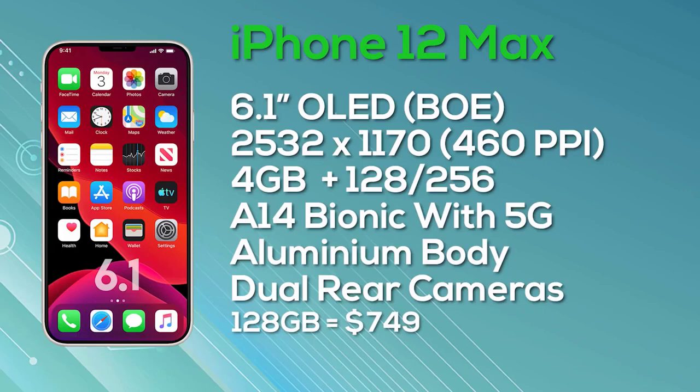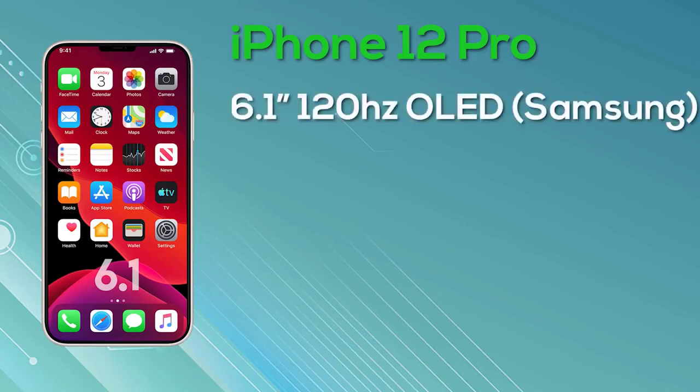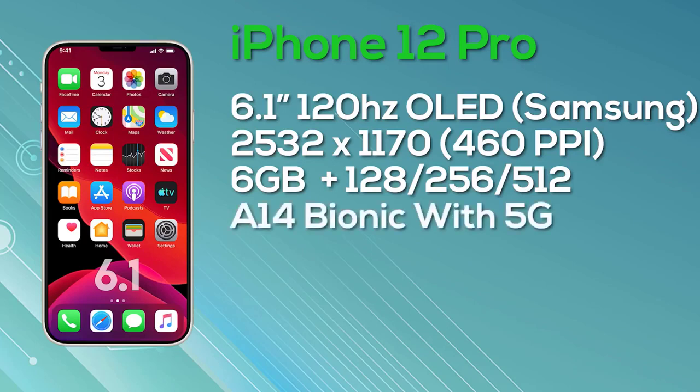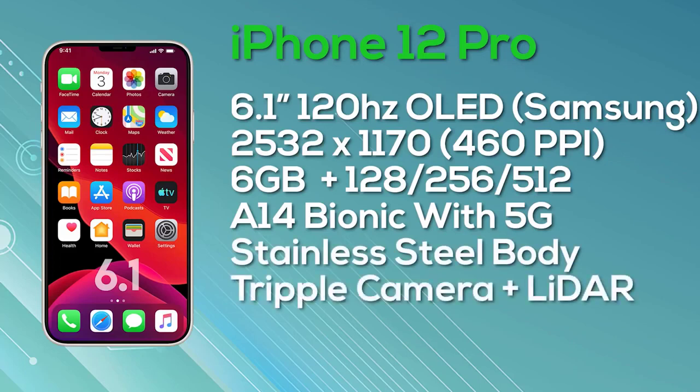The 128GB iPhone 12 Max launches at $749 and the 256GB at $849. Next, the iPhone 12 Pro, which also has a 6.1-inch display — the same size as the iPhone 12 Max but with improved display and specs. It features a super retina display with ProMotion, 10-bit color depth, manufactured by Samsung, at 2532 by 1170 resolution giving 460 pixels per inch. It's a 120Hz display. The iPhone 12 Pro comes with 6GB of RAM, a choice of 128, 256, or 512GB storage, the A14 Bionic, 5G, a stainless steel body, and a triple camera setup with a LiDAR sensor.